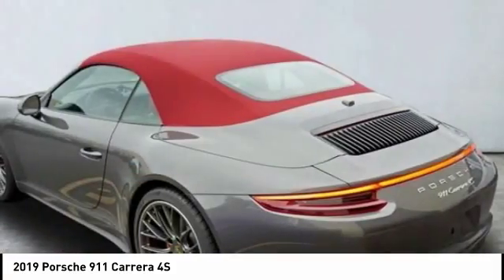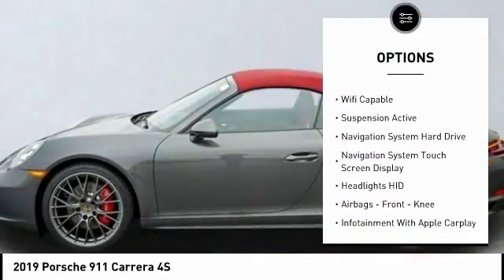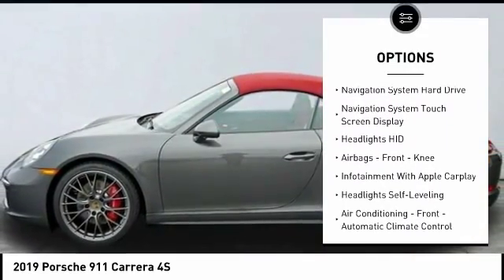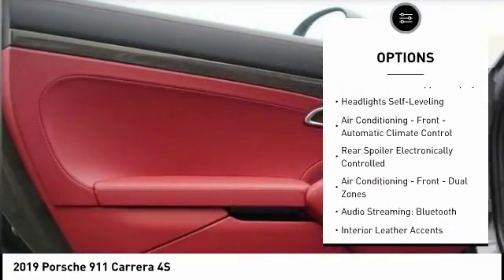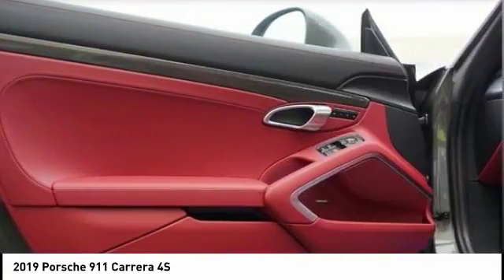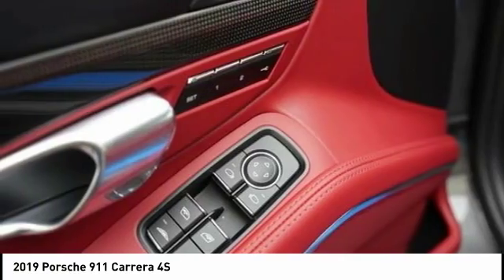Here are some of this vehicle's great options: traction control, stability control, leather trim seats, cruise control, airbags, front knee airbags, power windows, electronic suspension control, power brakes, clock, and trip computer.